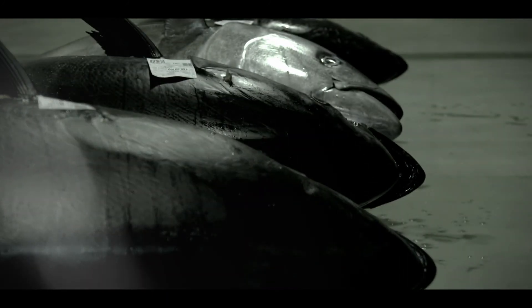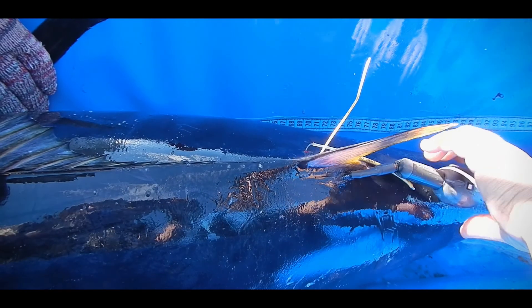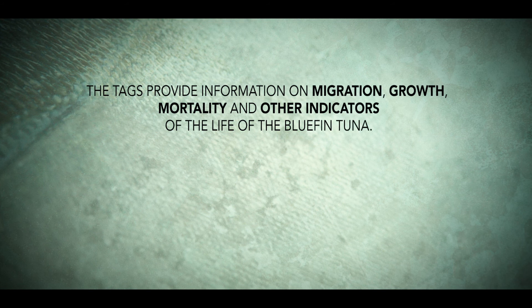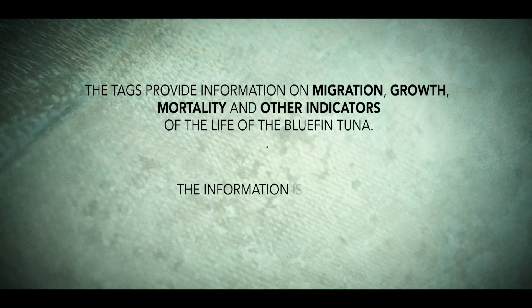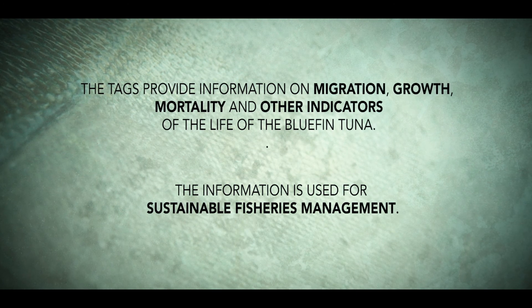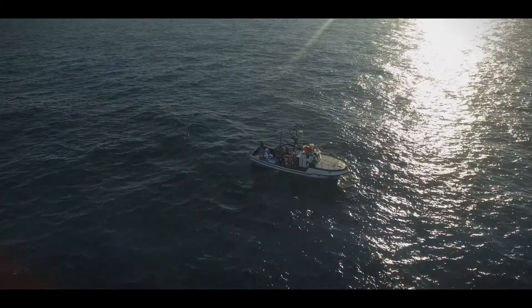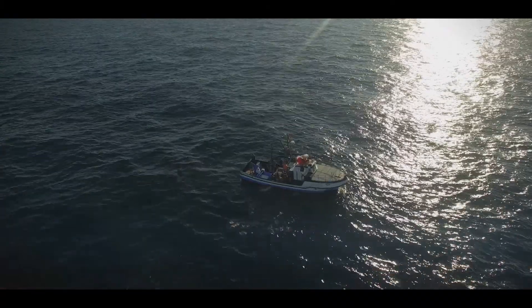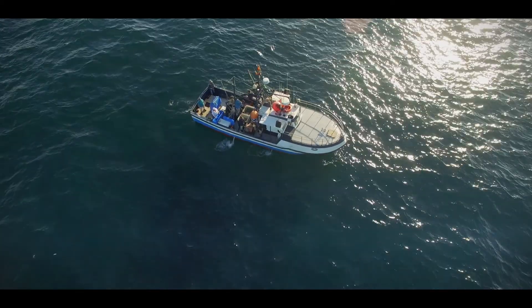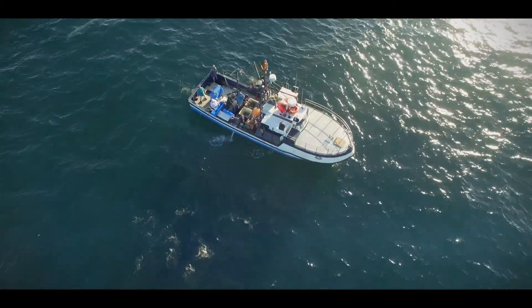If you find tagged tuna in other places, you can see where it's from — whether it was born in the Mediterranean. And that's something that comes from tagging. This year we've recovered 10 or 12 tags. You can see how they've grown, the route they followed, and we learn about their habitat.